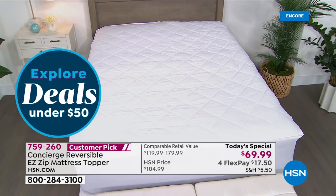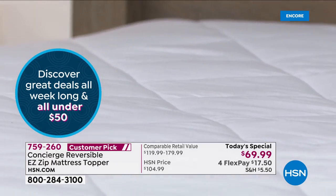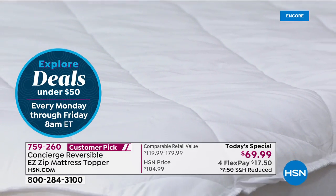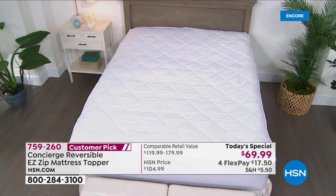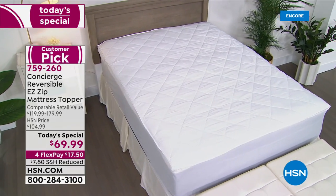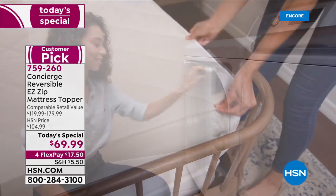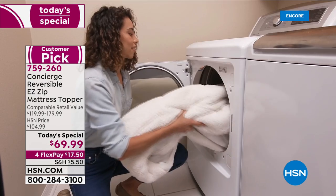Our number one feature we've ever done on a topper is the zip-off. People have fallen in love with it because through the years we've just added more and more loft to our toppers, and what happened is they became difficult to clean. By adding that zip-off portion and splitting the fill between the top and the bottom, now you can easily just zip this off, throw it in the wash, throw it in the dryer, and have a cleaner, fresher, more climate-controlled night's sleep.